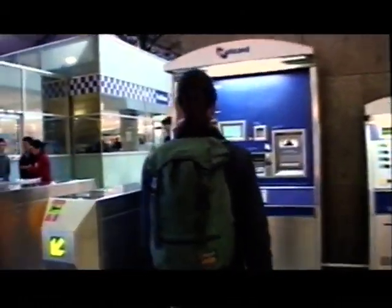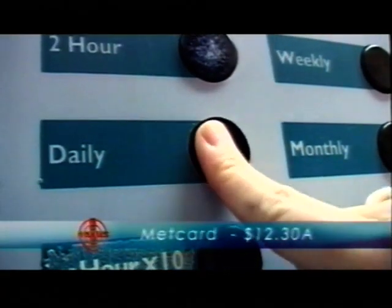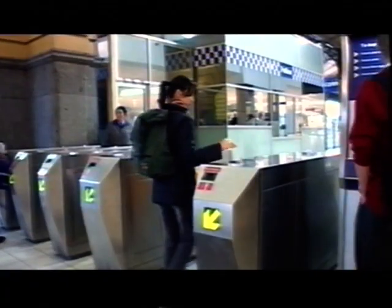Flinders Street Station is the hub of Melbourne's train network. This is where I'll catch my train up into the hills — the journey will take about an hour. You'll need to purchase a MET card for $12.30, which can be bought from the station or any of Melbourne's convenience stores.